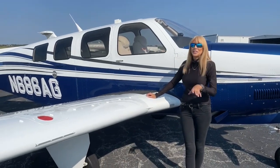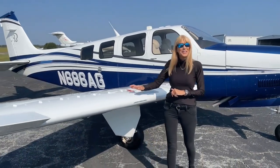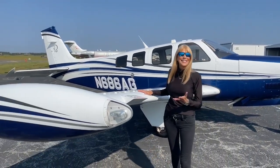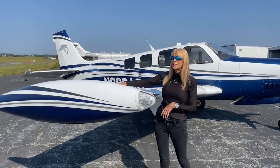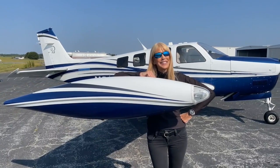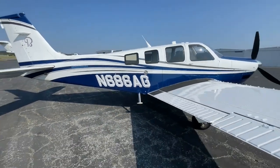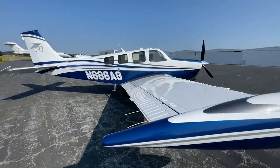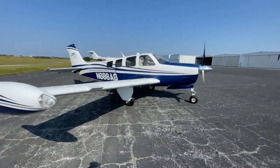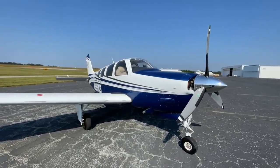Something you should know about this gorgeous airplane: the Wing Spar AD does not apply to this particular Bonanza. There's plenty of fuel on board to fly to your dream and business destinations — 114 gallons of usable fuel — and check out the 20-gallon DeShannon tip tanks. The exterior of this G36 is stunning: Matterhorn white with deep blue and silver striping, in excellent condition, with only 371 hours on the airframe since new.